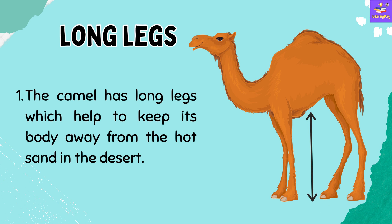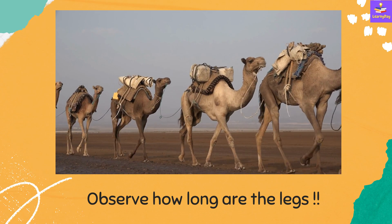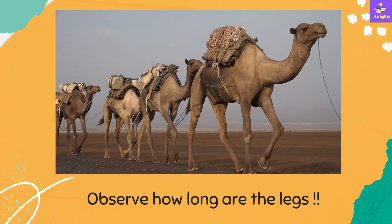Number 1: Long legs. The camel has long legs which help to keep its body away from the hot sand in the desert. Watch this video and observe how long the legs are.